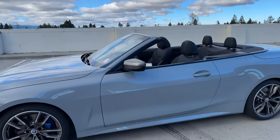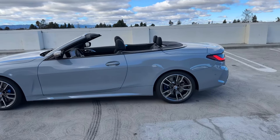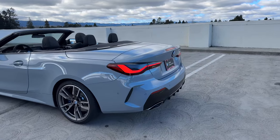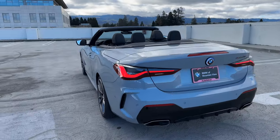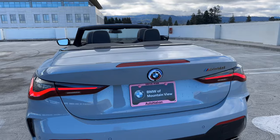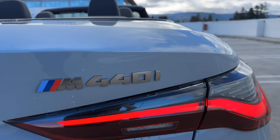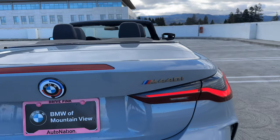The top is down right now so you can already see it's got a black perforated Sensatec interior. Out back we have M440i badging in cerium gray. Now of course cerium gray will disappear when the 4 Series undergoes its LCI refresh.